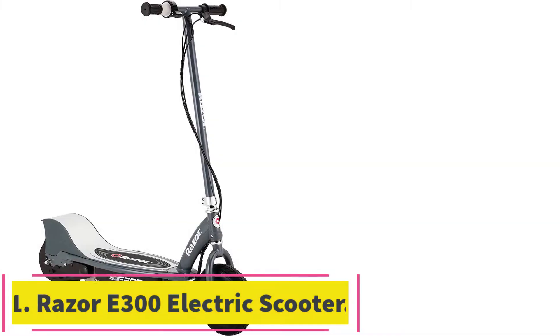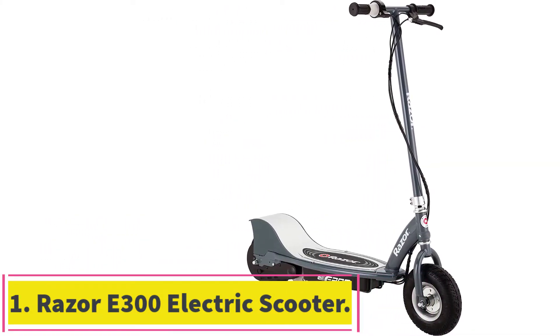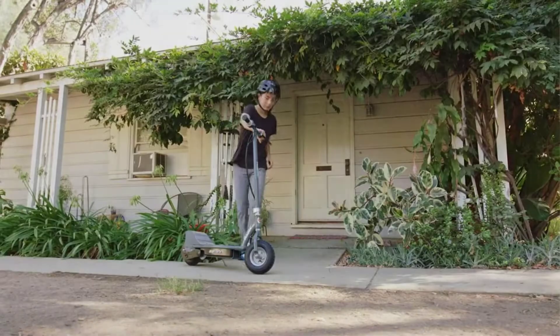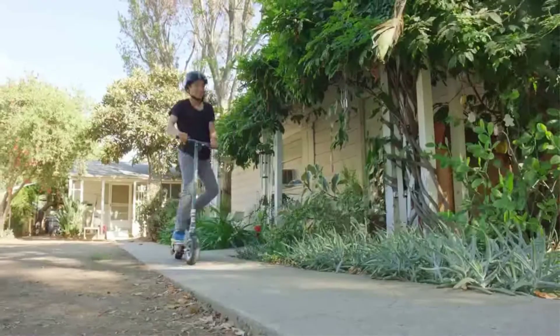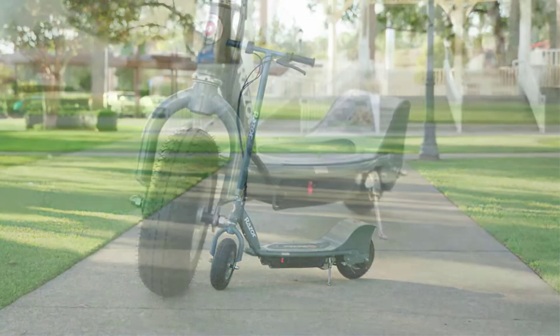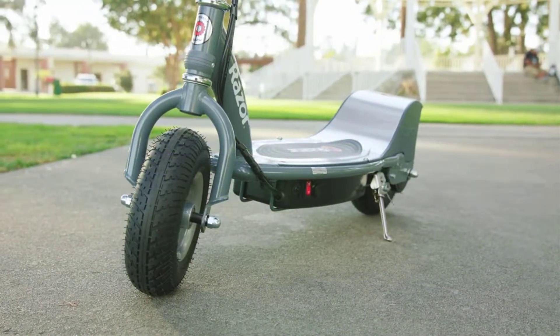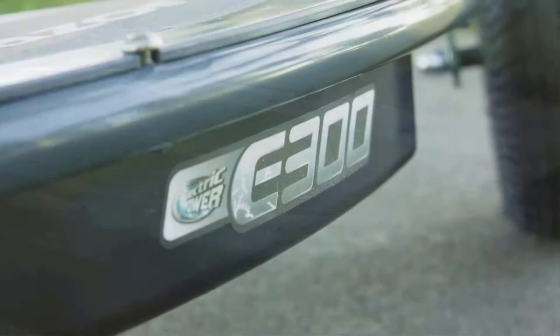Starting at number 1: the Razer E300 Electric Scooter. This is the best electric scooter for kids. While scooters like the Razer EcoSmart Metro have more style, the E300 is more for everyone and looks more like the Razer E200 and E100. If your kid loves electric skateboards, they will love this model.